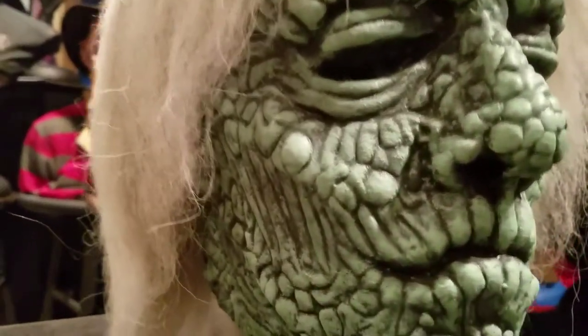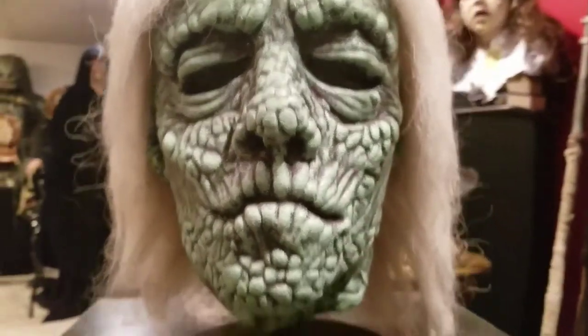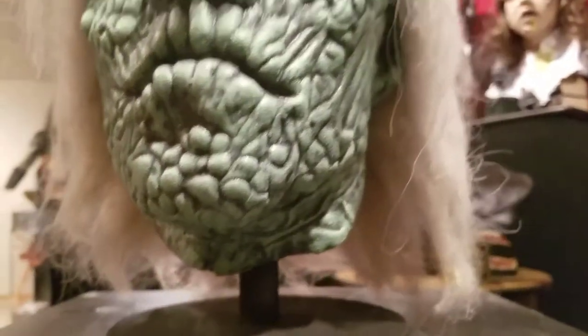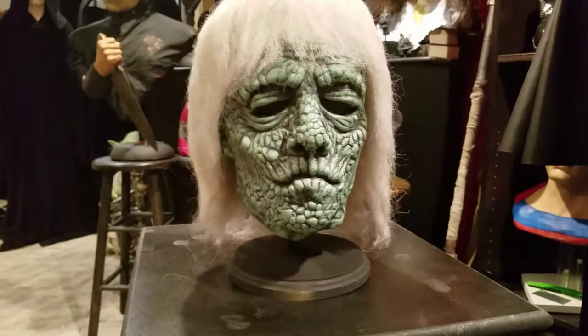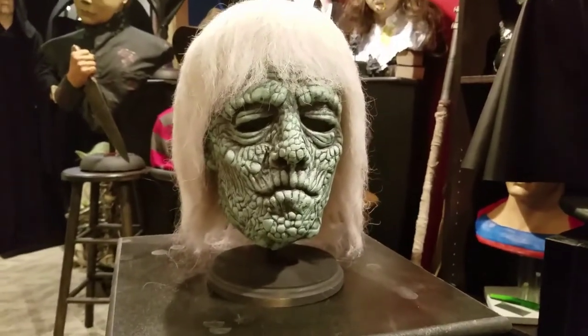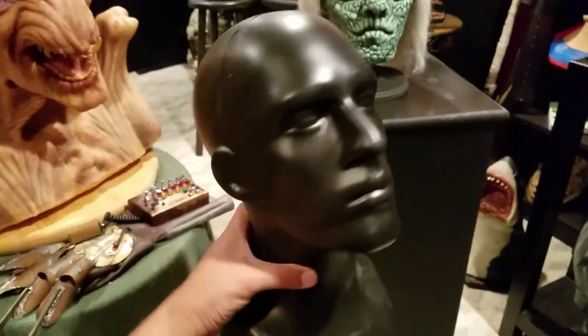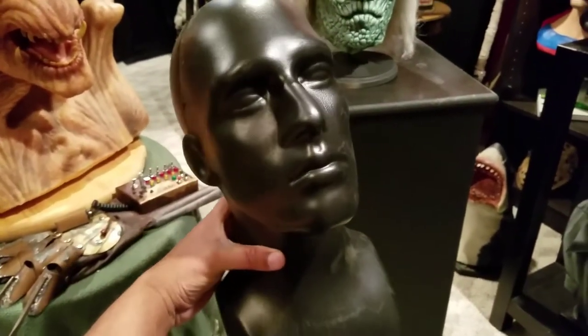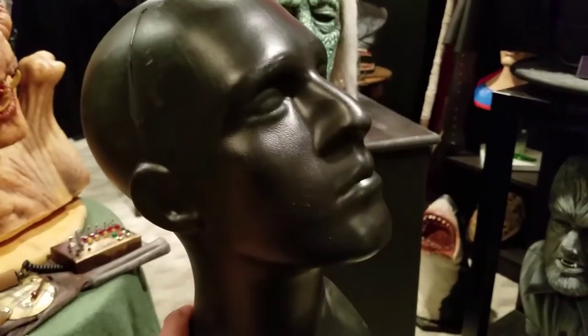I'll close in on some of the details. The person who sold me this mask, Tyler, was nice enough to include the stand. I did pick up a plastic mannequin head for $15 on eBay to display the mask, but there's no way the mask opening is going to fit onto this, so I'll save it for something else I pick up in the future.